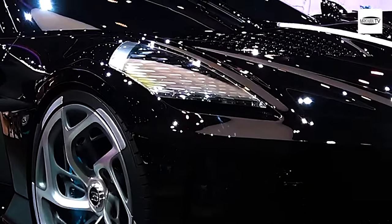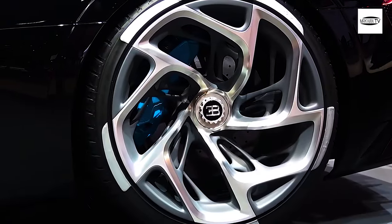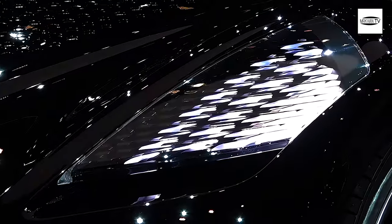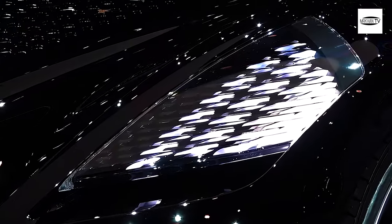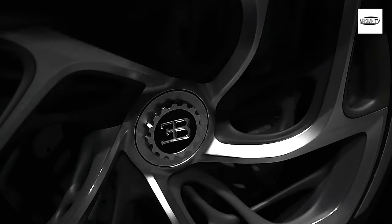The interior of the Bugatti Le Boitre Noir is a sight to behold. It is a perfect blend of luxury and comfort, with every detail carefully thought out to provide the ultimate driving experience. The seats are made out of the finest leather and are contoured to provide maximum support and comfort. The dashboard features a digital display that provides all the necessary information, while the center console houses the car's infotainment system.